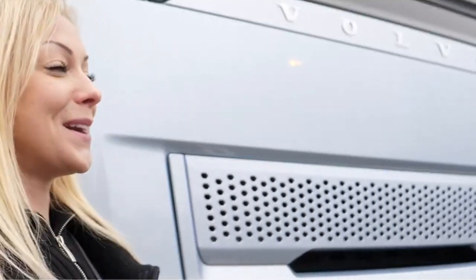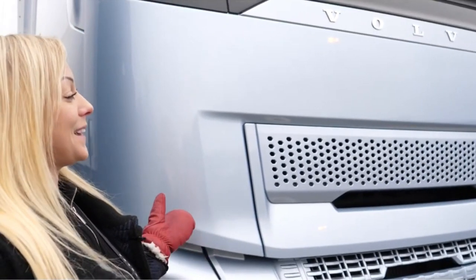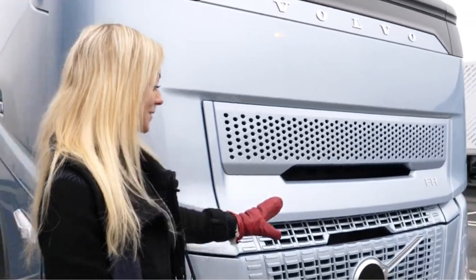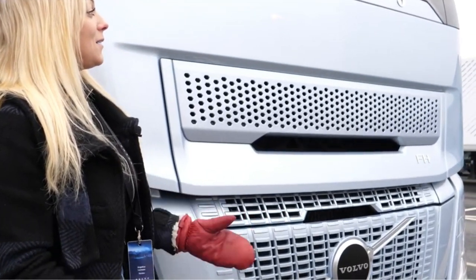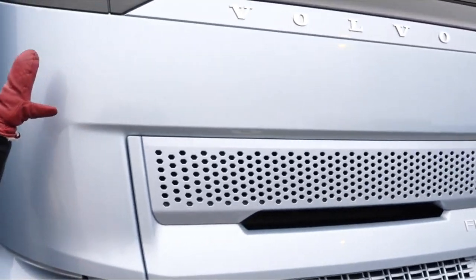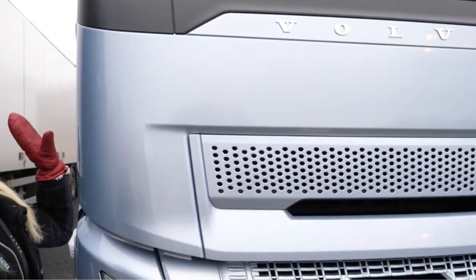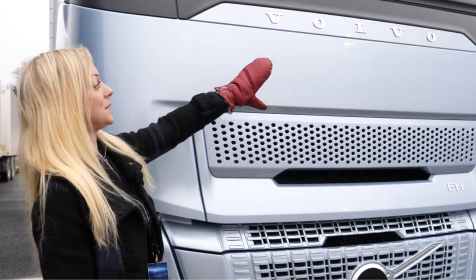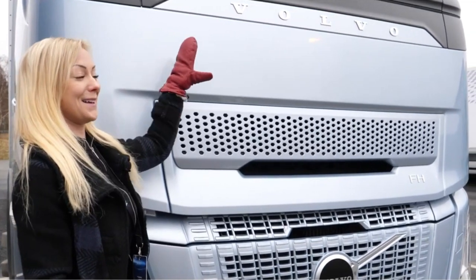My first reaction when I got here and saw the new exterior design was that it was so beautiful. The new logo is down here, and they also chose to have it clean up here, just because the companies that are buying the trucks want to have their own logo — so it's a perfect spot for the company name.